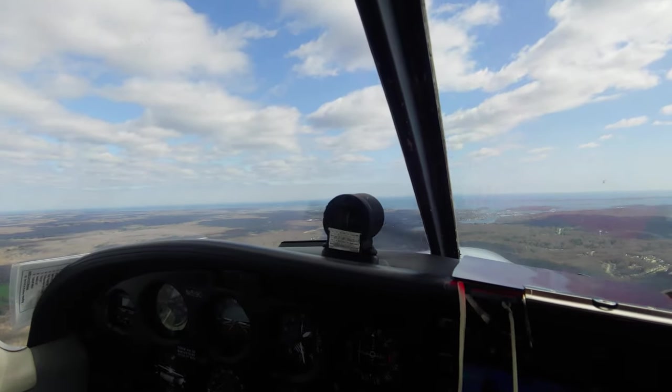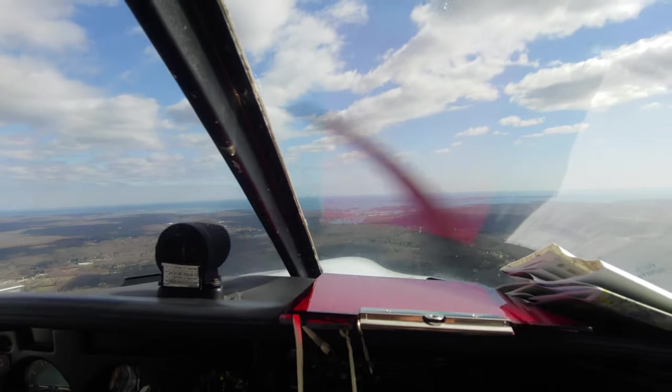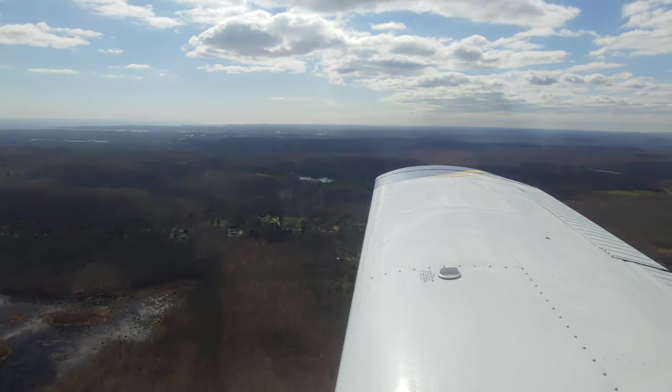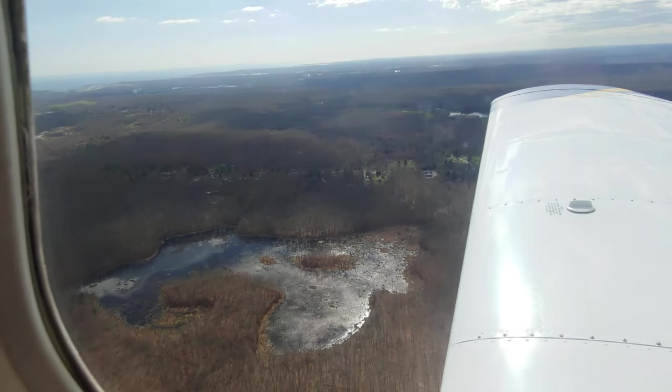This is a mystic. That's a mystic. This is gonna be cool. Yeah, it is.